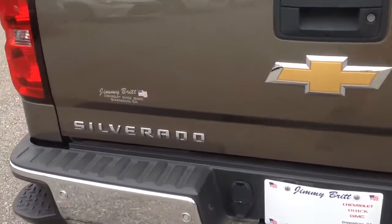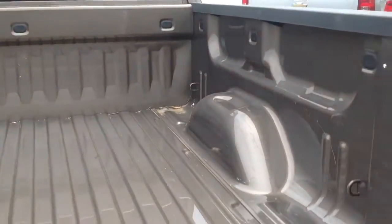It does have a remote start as well, so from the key fob you can start it up. Very nice feature to have.